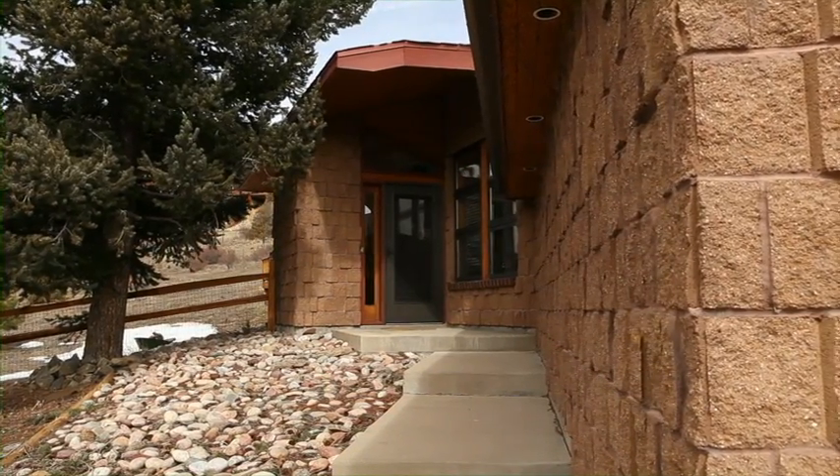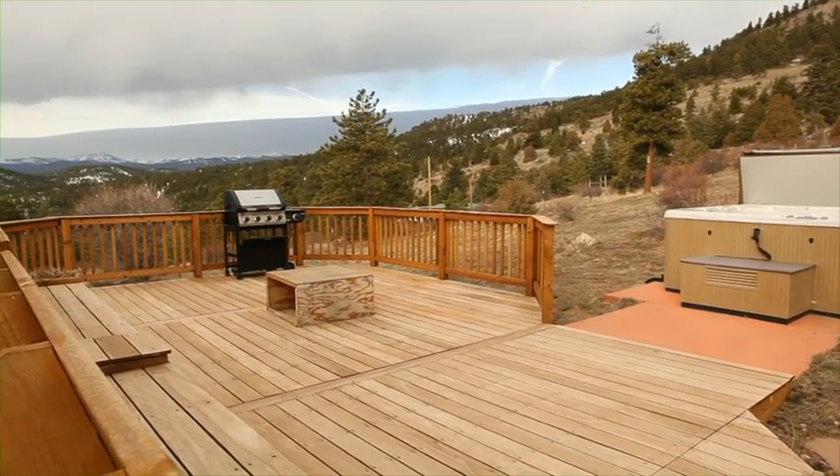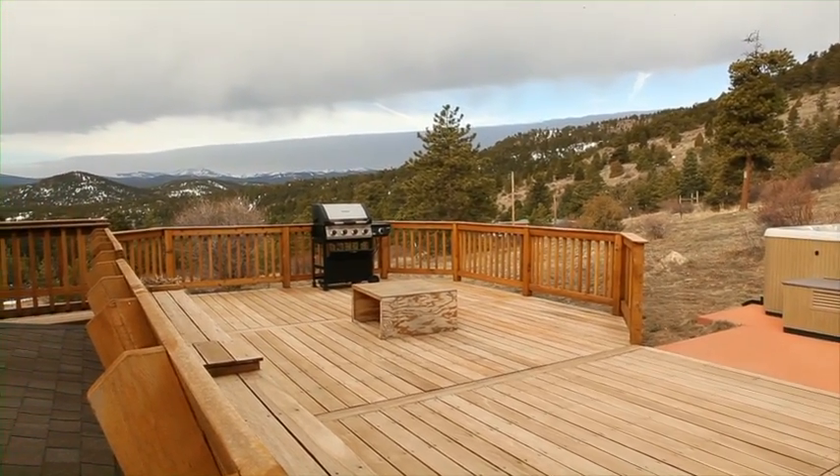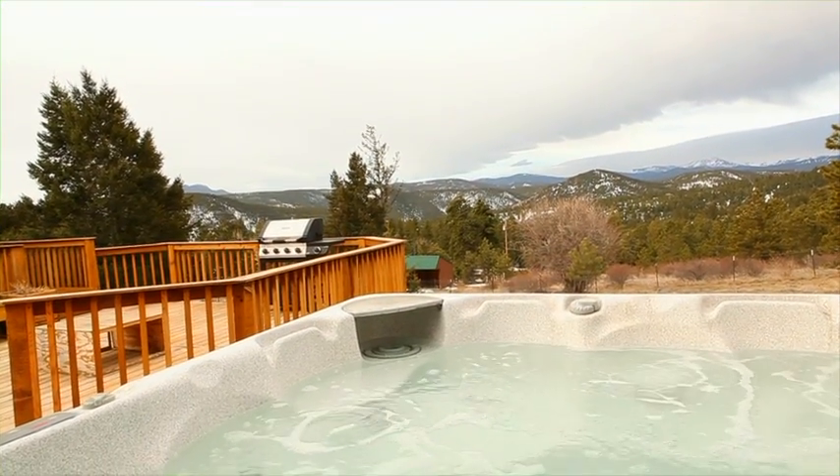5152 Sugarloaf Road is an absolutely stunning property in so many ways it's hard to count them. You could start with the enormous deck overlooking the Continental Divide and the beautiful western sunsets you can view right from your hot tub.